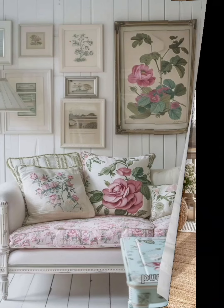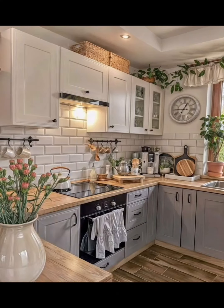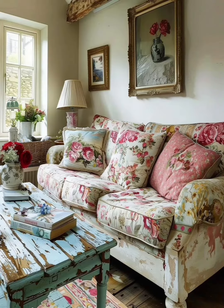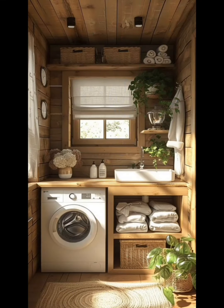Let's talk about DIY projects. They are not only cost-effective but also allow you to add your personal touch to your decor. How about creating your own colorful pillows using inexpensive fabrics and some basic sewing skills? It's a fun way to add a pop of color to your sofa or chair.